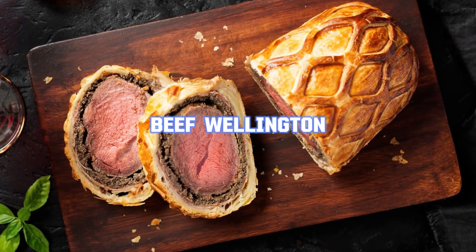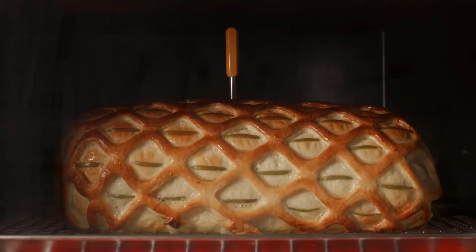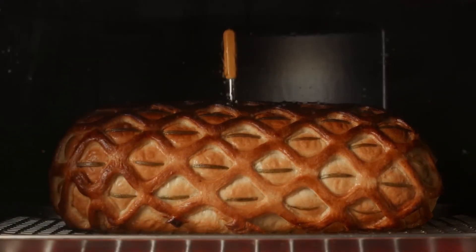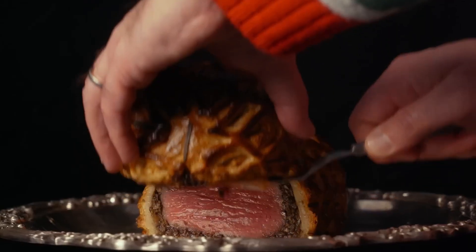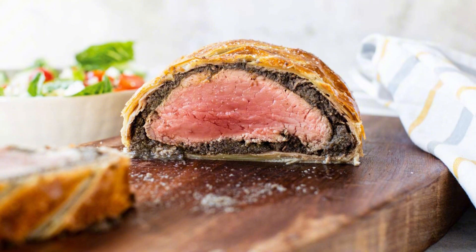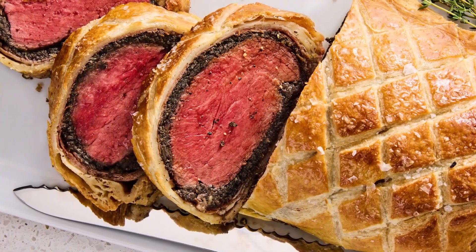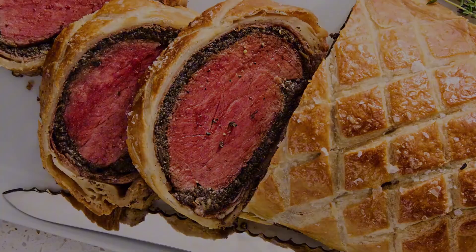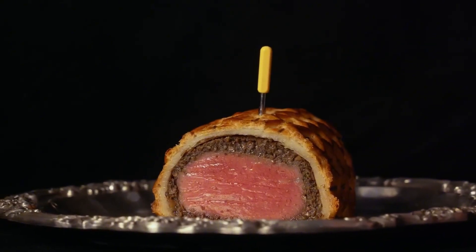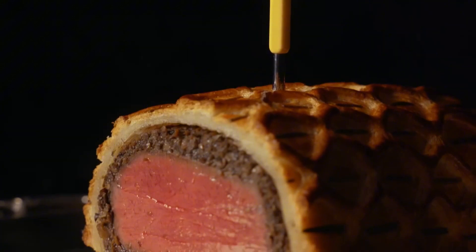Beef Wellington was a shining star on American dinner tables and restaurant menus in the 70s. This elegant dish, originating from England, became a symbol of culinary sophistication in the United States during this decade. Beef Wellington consists of a tender filet mignon coated with pâté and duxelles — a finely chopped mixture of mushrooms, onions, and herbs — then wrapped in puff pastry and baked to perfection.